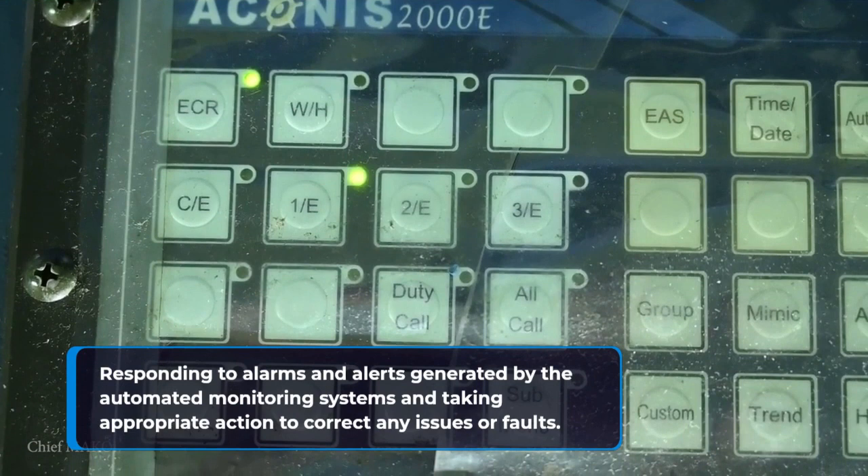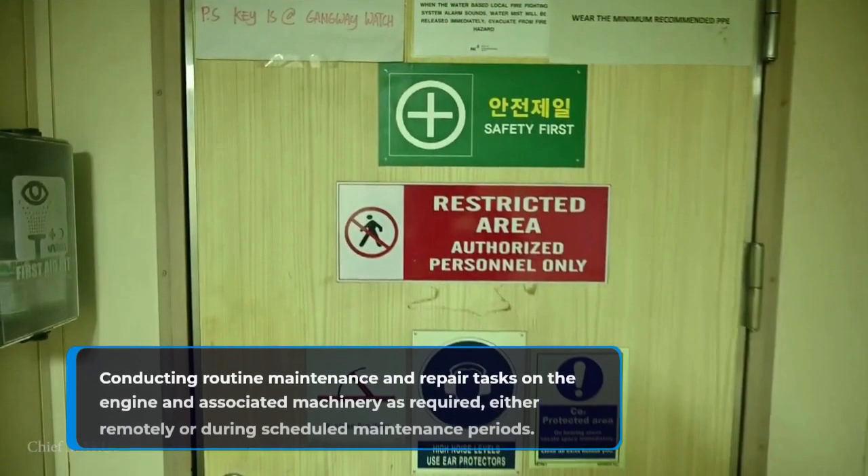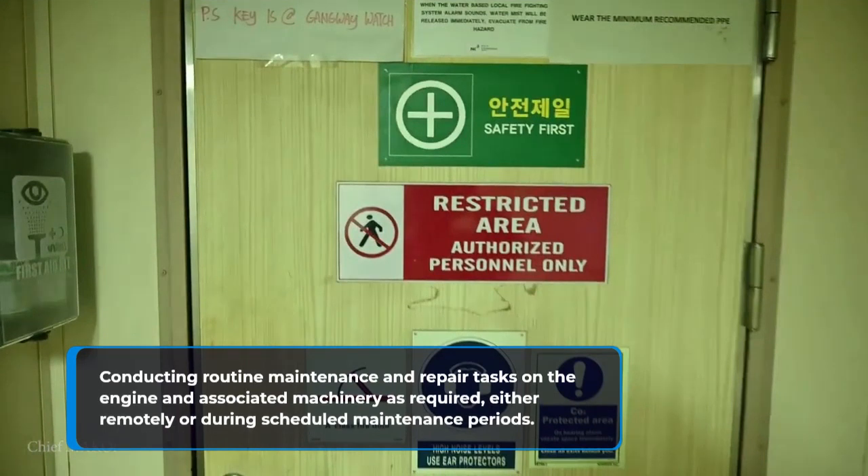Responding to alarms and alerts generated by the automated monitoring systems and taking appropriate action to correct any issues or faults. Conducting routine maintenance and repair tasks on the engine and associated machinery as required, either remotely or during scheduled maintenance periods.